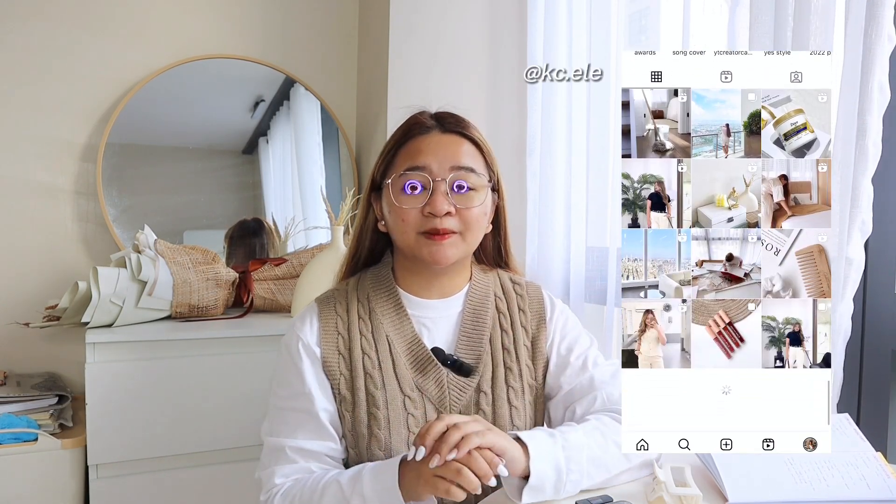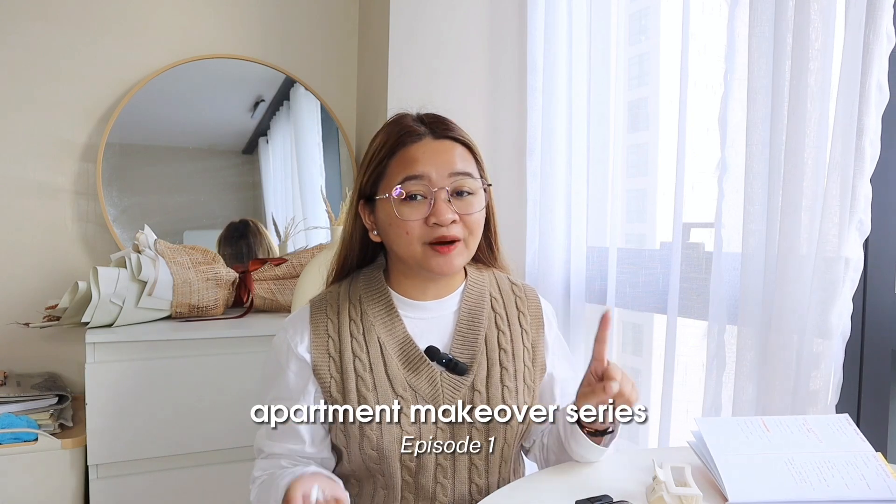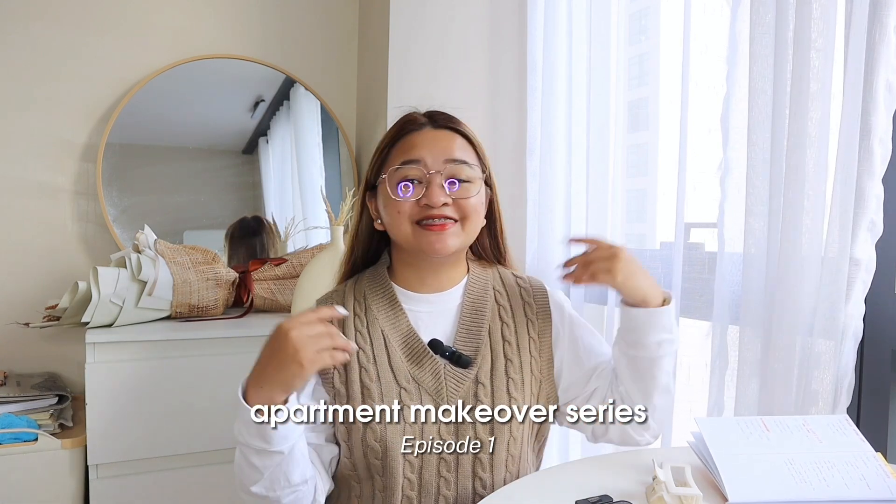Hey guys, it's me KC and welcome or welcome back to my channel. I moved out from my parents' house when I was 22 years old, and I want to welcome each and every one of you to our first apartment makeover series. This is our first episode. So if you're new here, I want to share that this is my second apartment already.